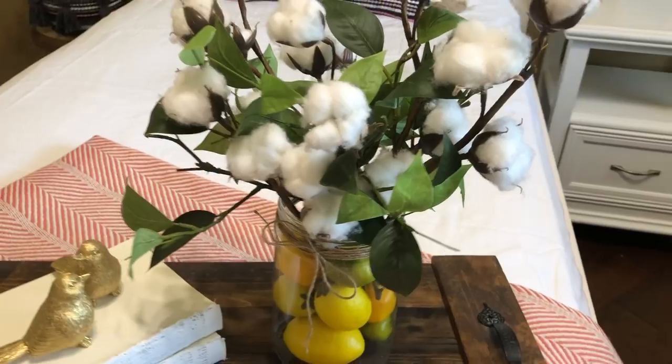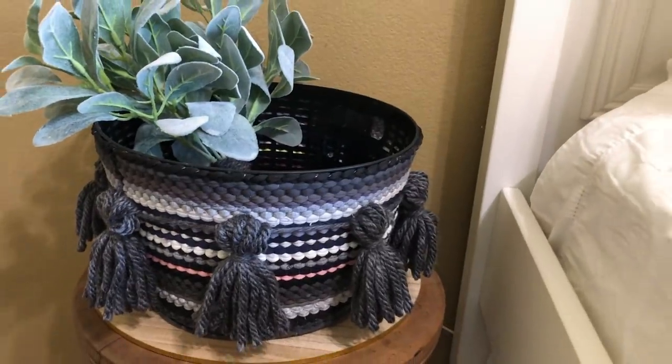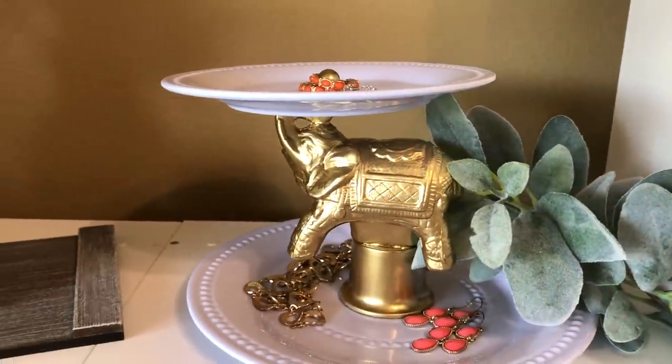Welcome to a little bit of calm and crazy. My name is Jennifer and today I'm excited to be able to share with you some affordable, high-end looking decor. I don't know about you, but I like things to look good without breaking the bank.